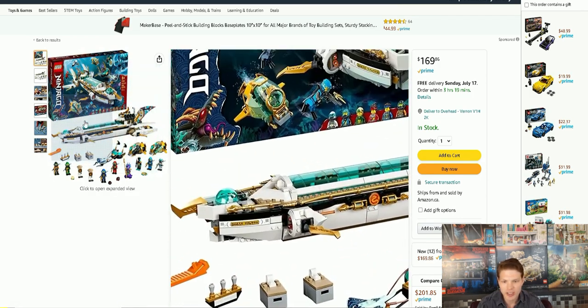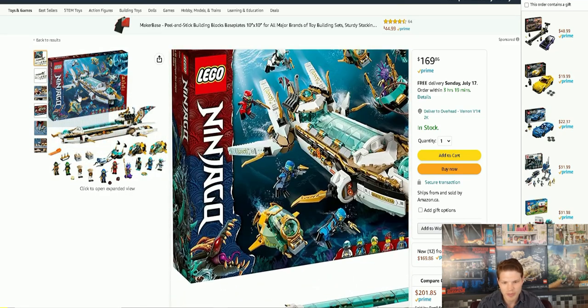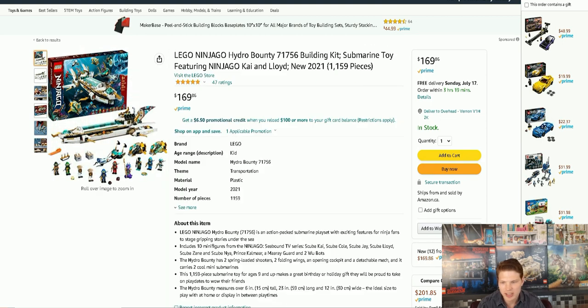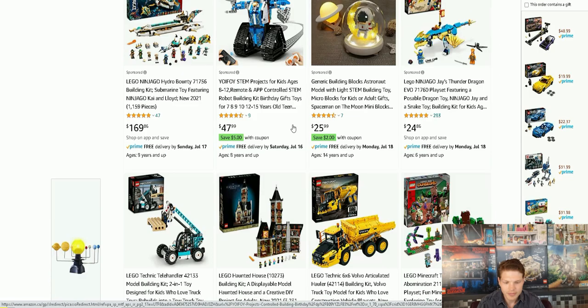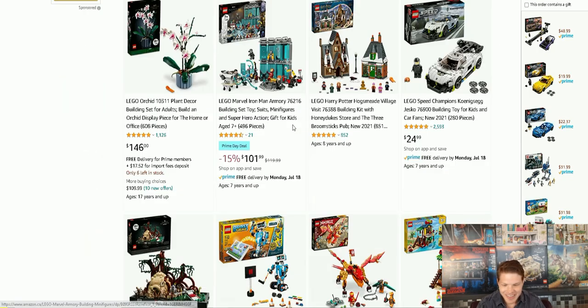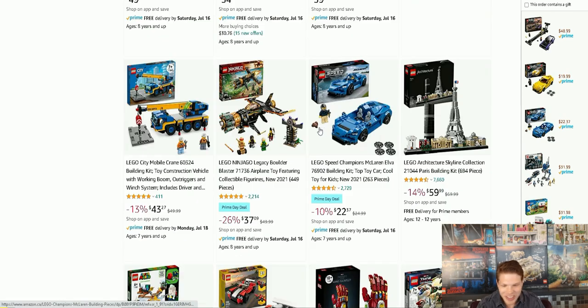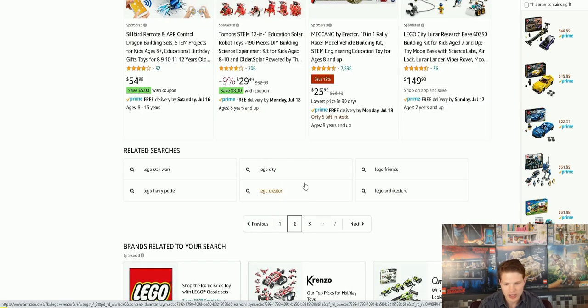This really reminds me of the Nautilus from 20,000 Leagues Under the Sea — I do believe that's kind of what it's supposed to be. It's called Hydro Bounty, a very cool Ninjago set. It reminds me of AquaZone a little bit, but it's not on sale so I'm going to pass on it. Okay, not really seeing any other sales. I was hoping some of the new space sets were going to be on sale as well but it looks like they're full price.